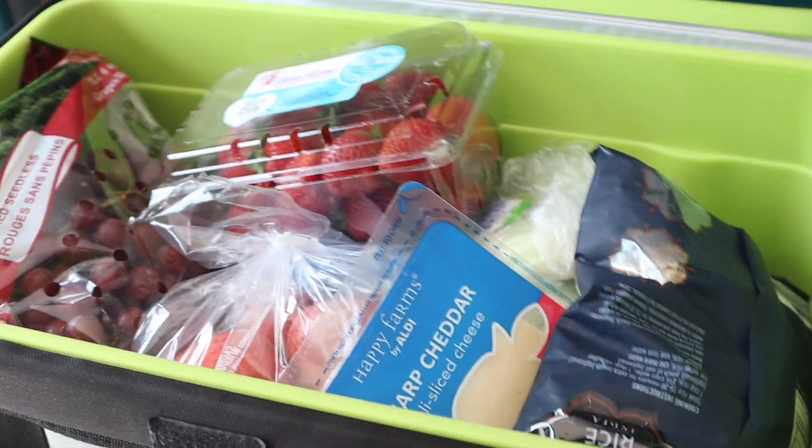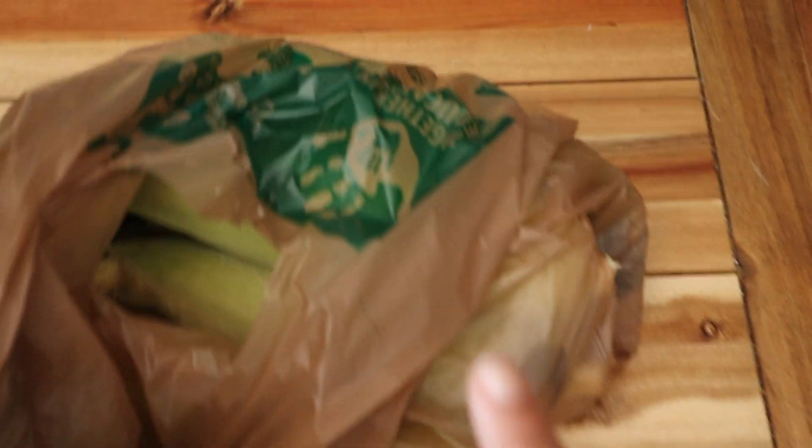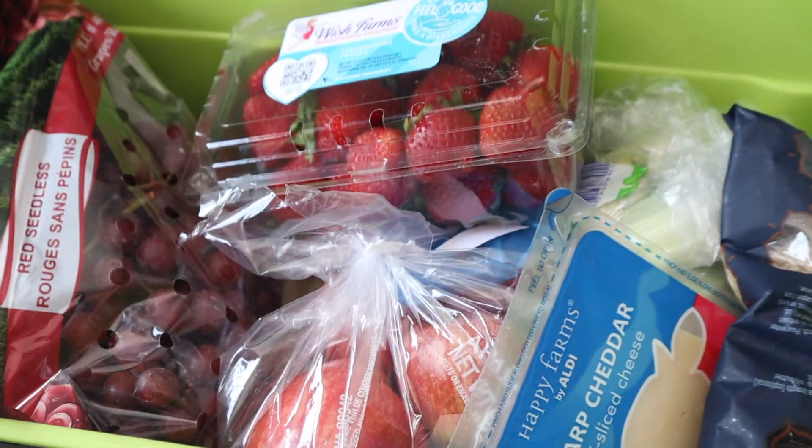Hey guys, welcome back to another video. Today I'm filming a really quick grocery haul. Everything that you see in front of you right here was $20 at Aldi, all except this bag which is from Harris Teeter. We're going to go over the entire haul, I'm going to show you guys everything that I got and tell you how much each item costs, so let's jump right into it.